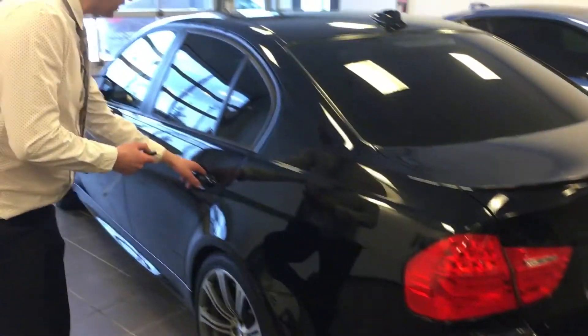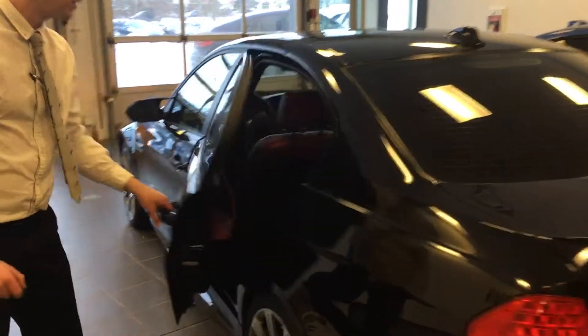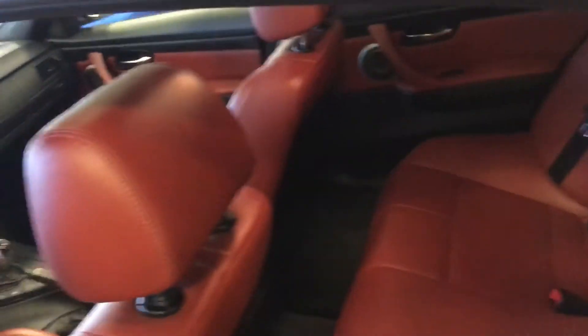So Mr. Cameraman, I'm going to have to ask you to hop in the back seat here and just take a look at the beautiful interior on this. I'm just going to hop in and give you a quick little show here.